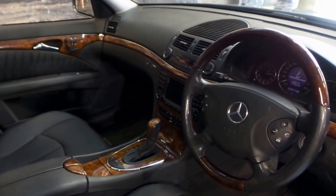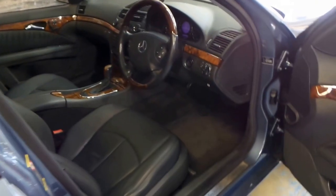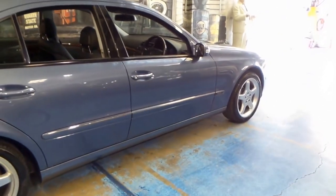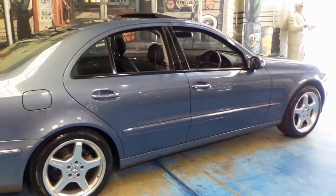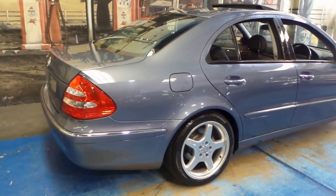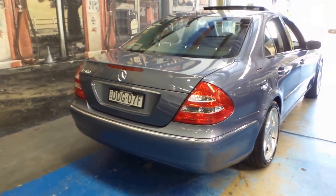It's done 123,000 kilometres. It's got navigation, automatic headlights, automatic wipers, electric memory seats on both the driver and passenger side, and naturally being an E500 it's got the 5 litre V8 engine with a 5 speed automatic transmission.